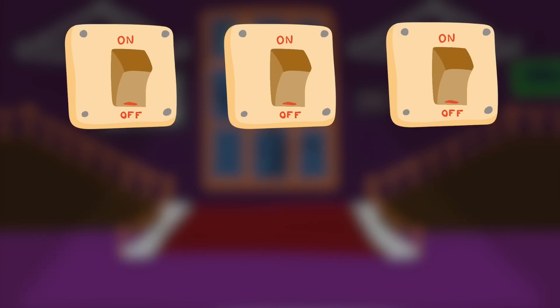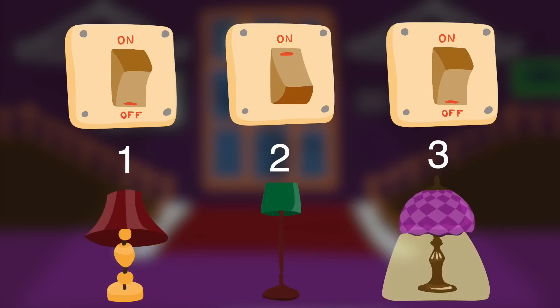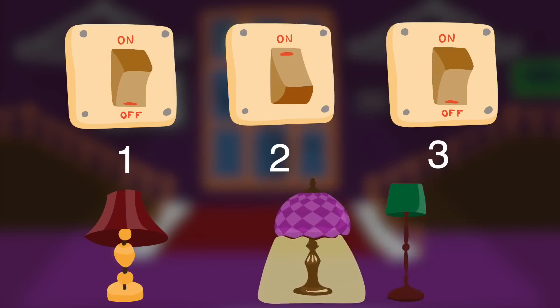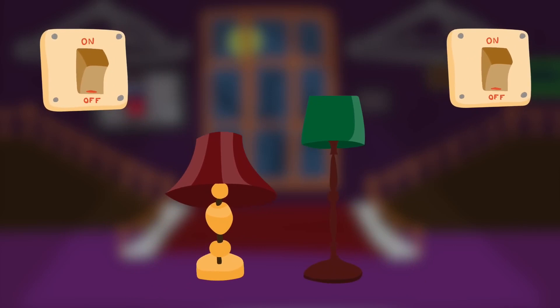Here is the correct answer. First, Jack should press switch number one and wait a few minutes. Then, turn it off and press switch number two. Now, you can go into the living room. Obviously, the lamp that is lit is switched on by switch number two. The bulbs of the two remaining lamps should now be checked. The one with the warm bulb is connected to switch number one, and the one with the cold bulb is connected to switch number three.